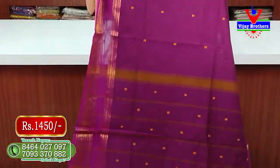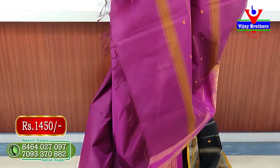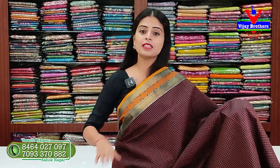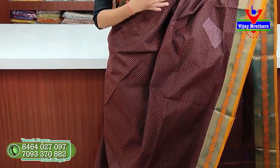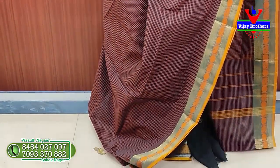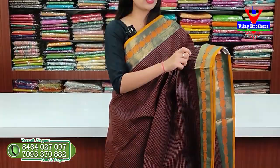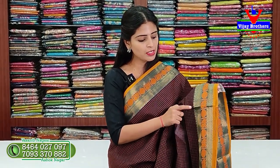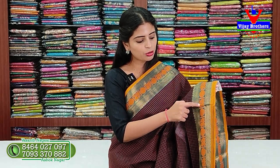The blouse is a beautiful blouse at ₹1450. This is a plain checked pattern — a check board design with yellow check, golden thread weaving on 4 to 5 places on both sides.